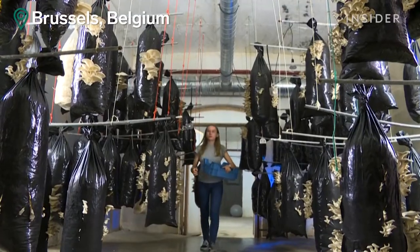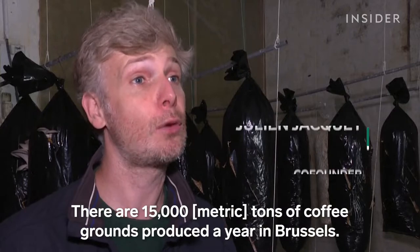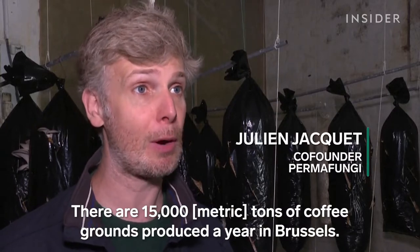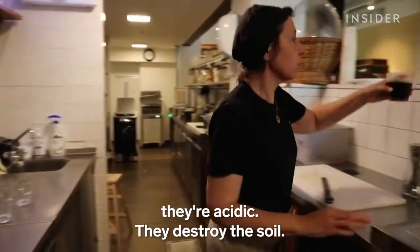A Belgian company called Permafungi found a way to give coffee grounds a second life. There are 15,000 tons of coffee grounds per year in Brussels. And if these coffee grounds are all put in the same place, they're acidic and they destroy the soil.